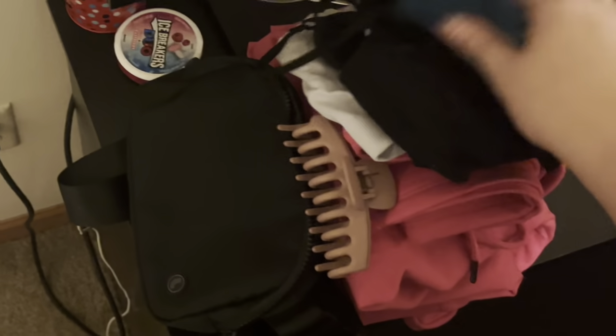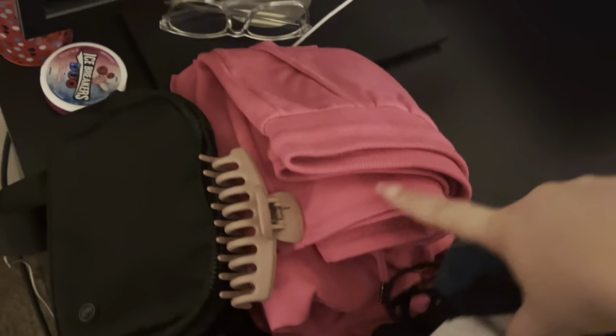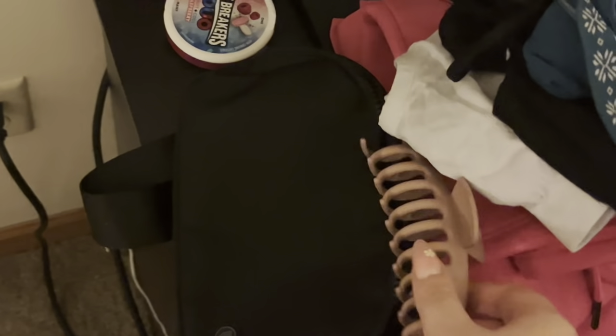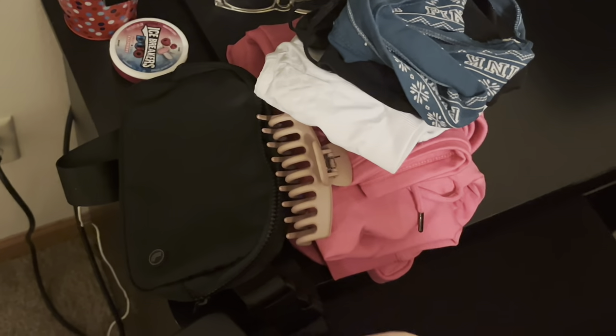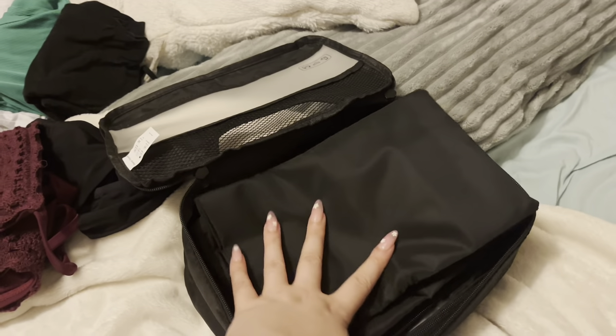I have my outfit for tomorrow all laid out — a pair of underwear, a black tank top, a sports bra, and this little pink set. I have a claw clip and I'm going to throw in this little fanny pack belt bag, so that'll be ready to go in the morning. My mom also gave me these little clothing organizers, so I'll probably organize my clothes into those a bit more.